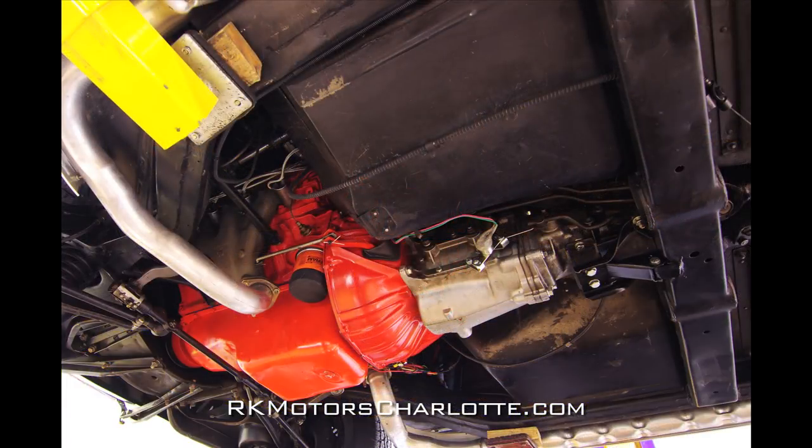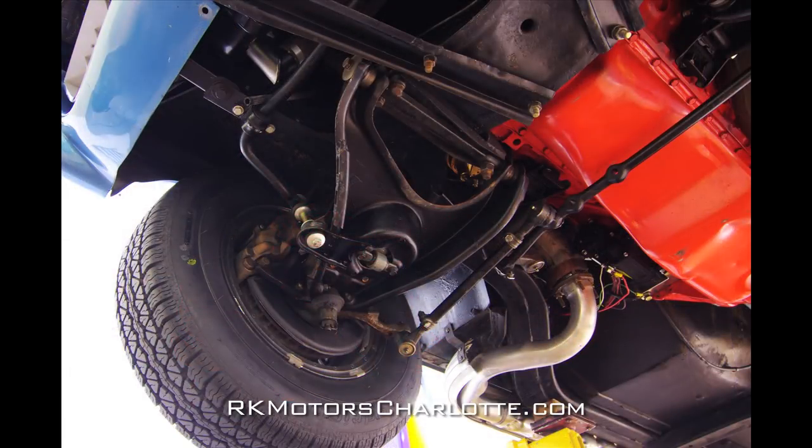Behind the motor, a close-ratio M21 transmission sends power to a correct 370 Posi-Trac rear end. The car's original double A-arm suspension presents well and features correct manual steering.